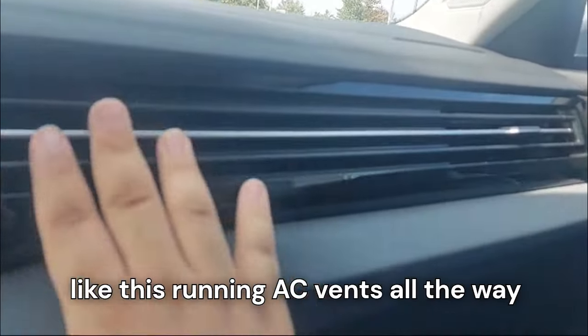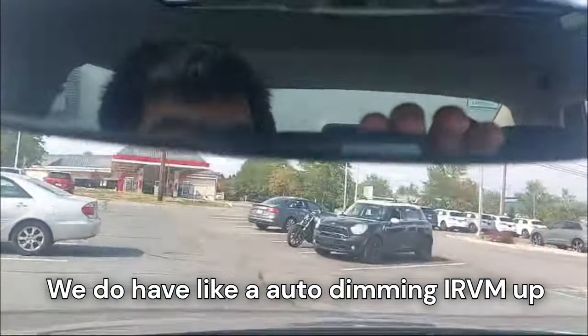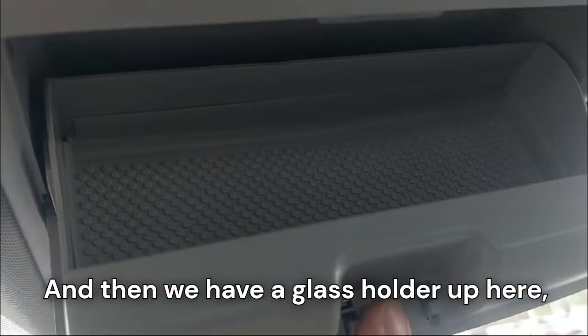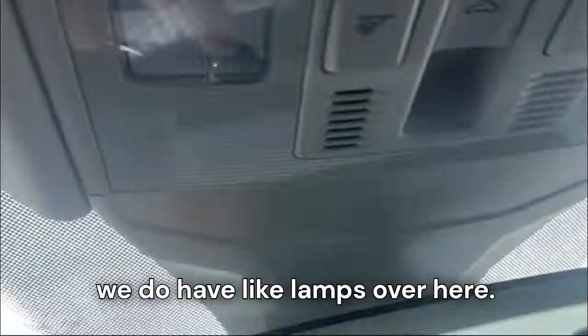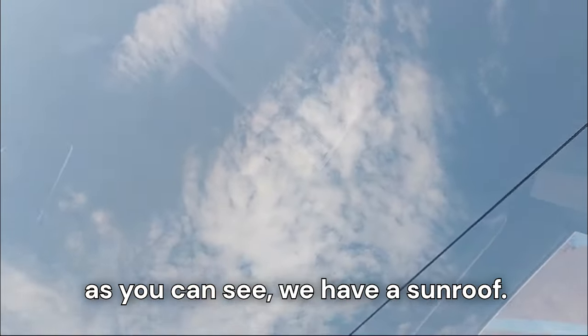There's a deep-sized center console which is magnetic — I really like that. Running AC vents stretch all the way across with a silver bar. We also have an auto-dimming IRVM, a glass holder, an SOS button, cabin lamps, and the control to open and close the sunroof.